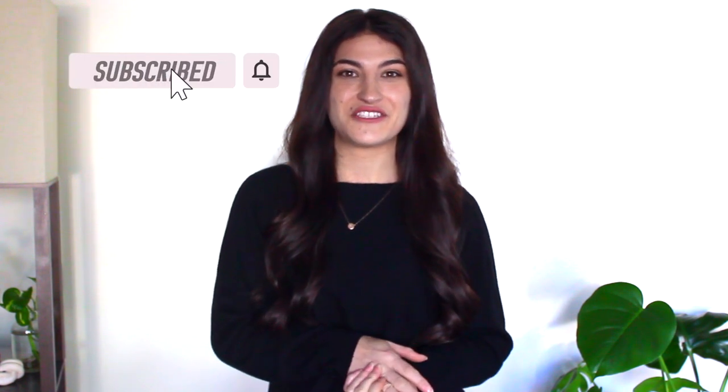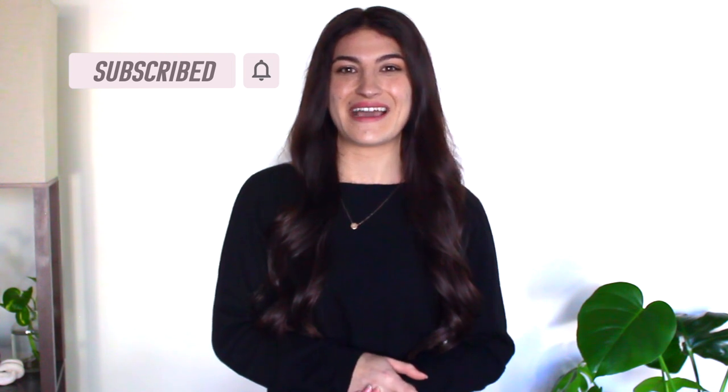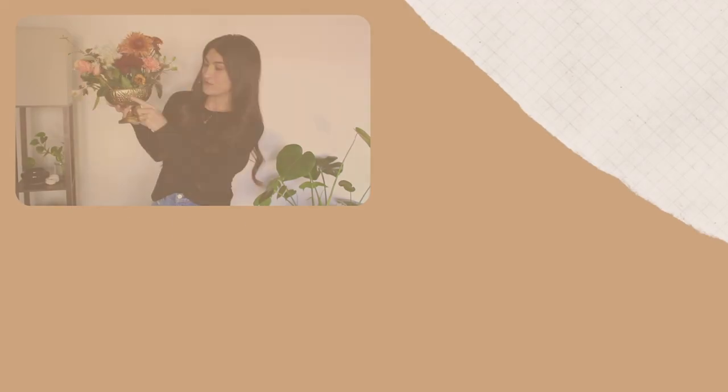Those are all the items I picked up recently at the thrift store! Definitely keep an eye out for some thrift flip videos coming, because there are some really good pieces here with thrift flip potential. If you're new here, I'm Noelle — I make new videos every week on home decor, DIY home decor, and making your home look high-end on a budget. Hit subscribe and the notification bell, give this video a thumbs up, and leave me a comment with your favorite item from this haul!